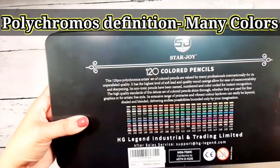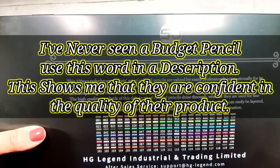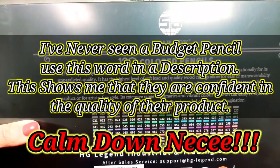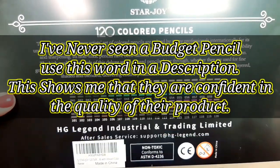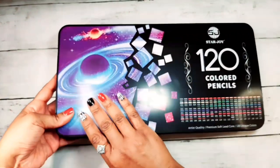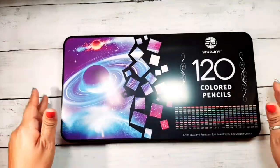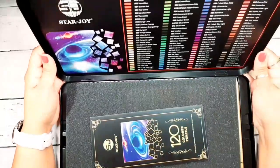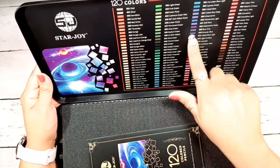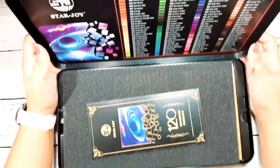Did they just say polychromos artist's set? I can't even read anymore because I'm just — I can't talk. I'm just going to let you read the rest of that, guys. I'm very, very impressed right off the bat with how they have the color names and swatches on the inside of the tin, and that is just amazing starting out.